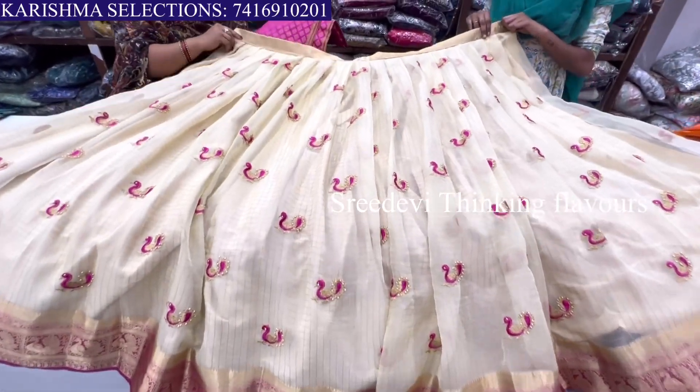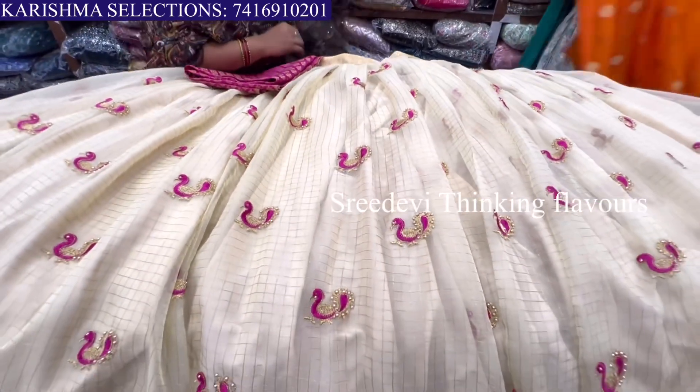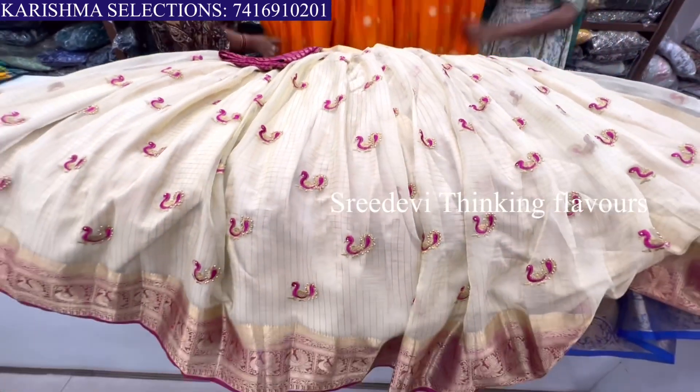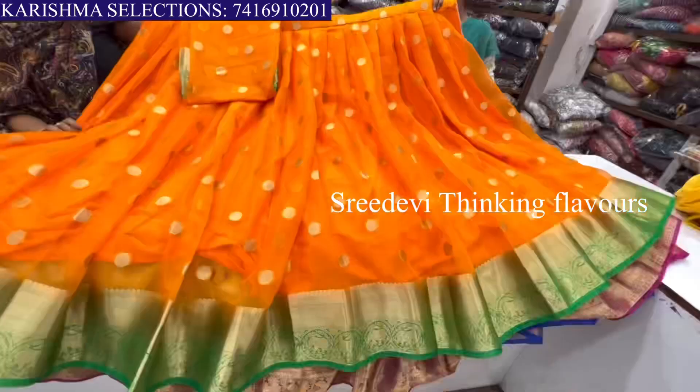I'm going to show you a contrast color. I'm going to show you a pink color, an orange color, and a green color. This sari is priced at ₹1995.